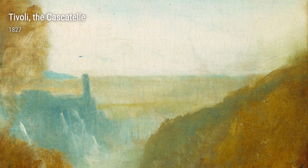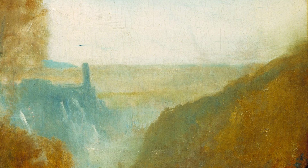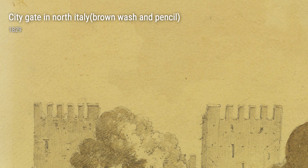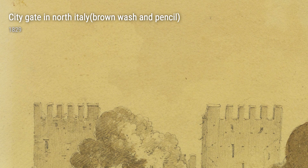All of these artworks, born from Turner's incredible life experiences, continue to awe and inspire us today. They serve as a testament to the boundless talent of this remarkable artist. So, take a moment to dive into the world of Turner and immerse yourself in the beauty and wonder of his artworks.